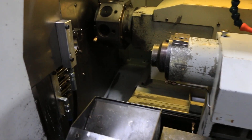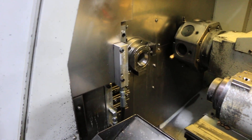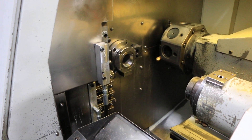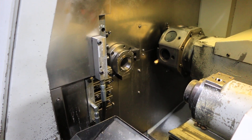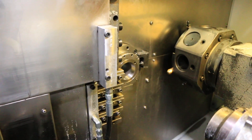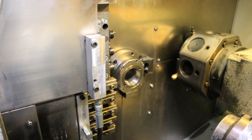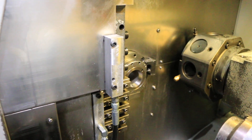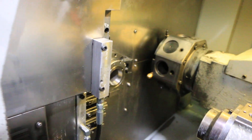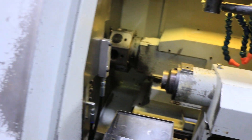Gang slide. The machine has 15-degree indexing on the main and sub-spindle. Now we're going to run the live tool.